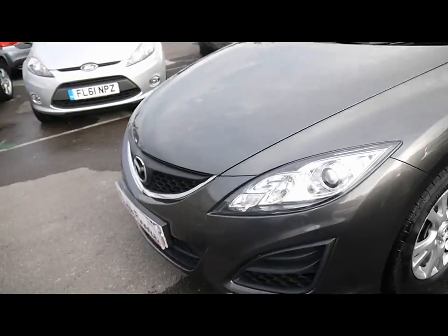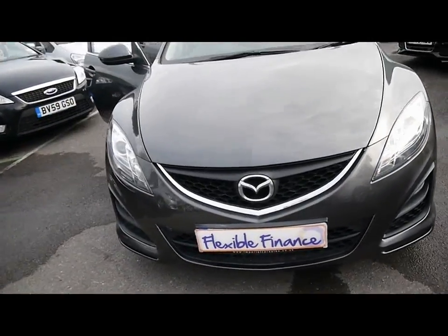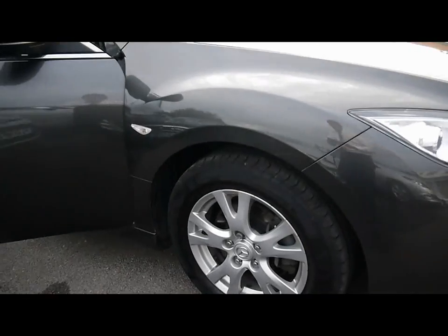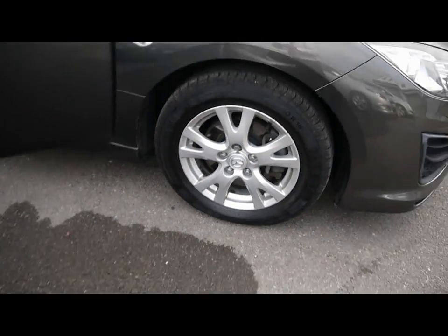We also have projector headlights and 16 inch alloys. As you can see, no sign of them touching the kerb and no scuffs or marks on any of the four wheels either.